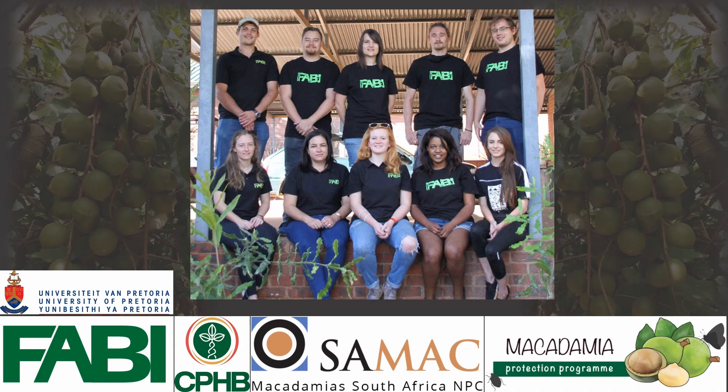This project was brought to you as part of the Macadamia Protection Programme at the University of Pretoria.